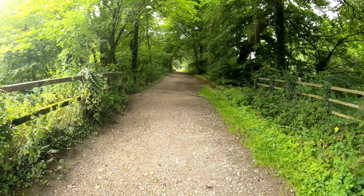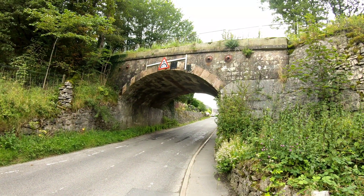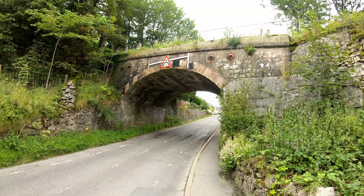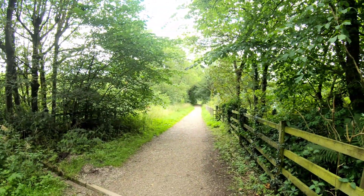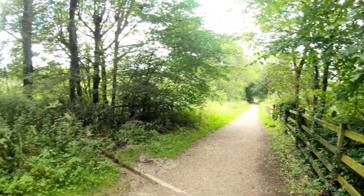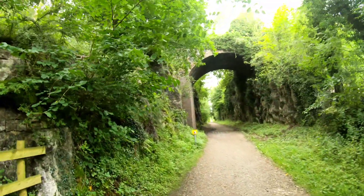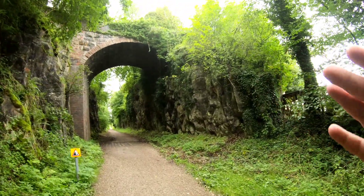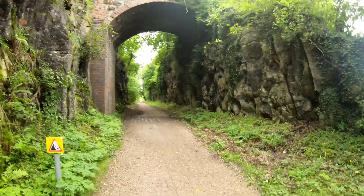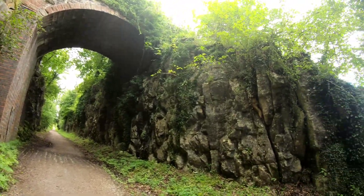It's climbing the incline — the second incline of the day, not as long as the first. This is a very high bridge, isn't it? Like you just said, they've cut — they've blasted the way through here, haven't they? They probably got as far as here okay, but then suddenly they had to get the old dynamite out.